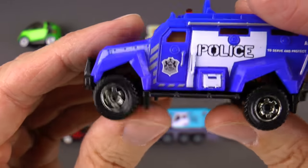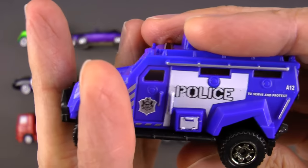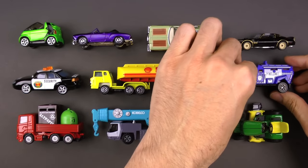Watch how good it is at knocking down barricades. Very tough stuff and very cool. That is a SWAT truck.